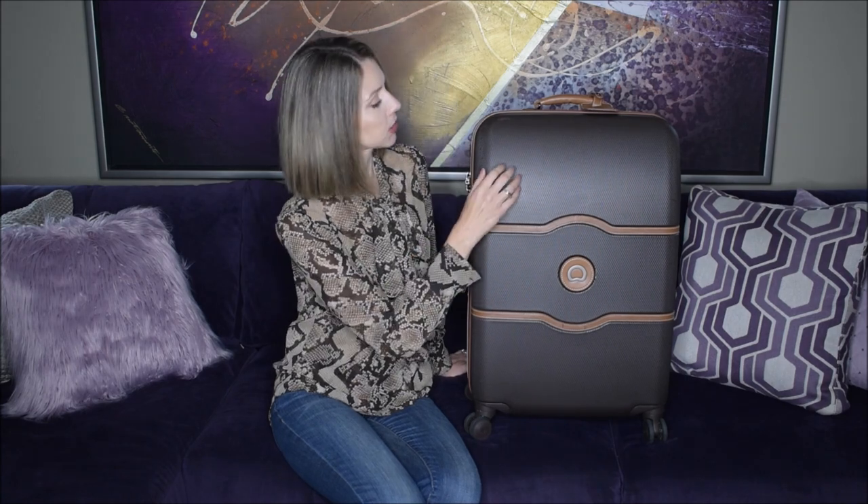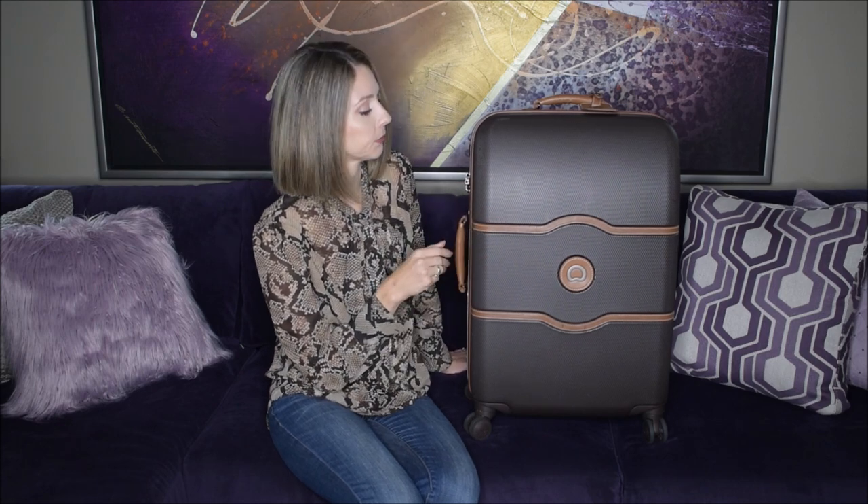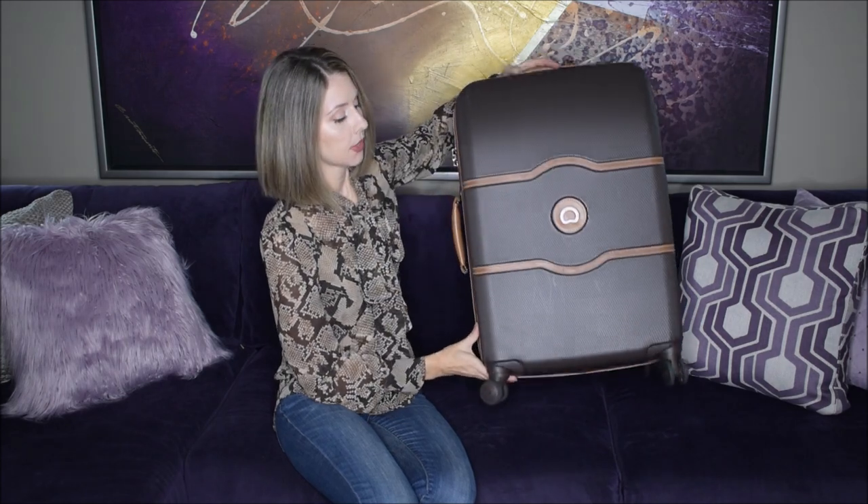The exterior of the bag is made from a very durable polycarbonate finish with a slightly textured diamond pattern, which helps reduce the look of scuffs. It also has faux leather detailing that gives it a nice contrast. It has four double spinner wheels that allow it to spin while sitting flat or when tipped back, spinning in all different directions.